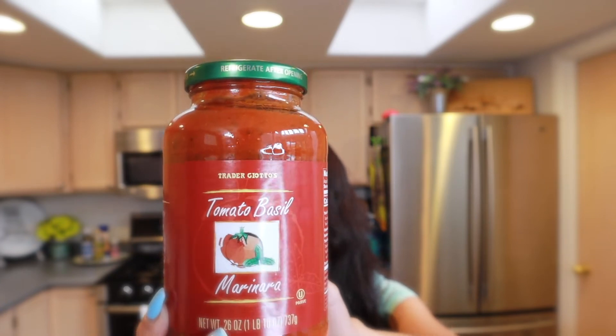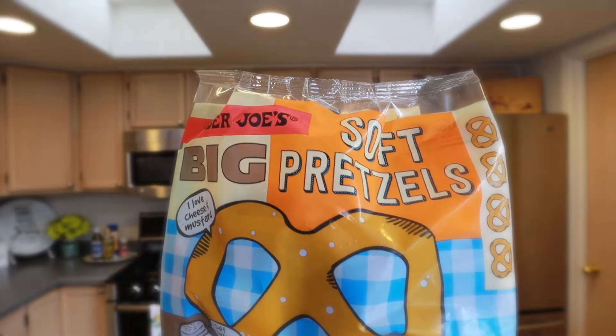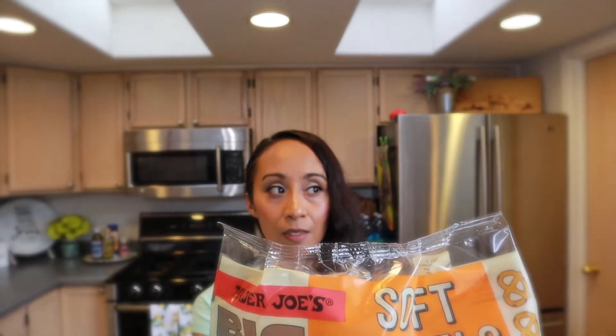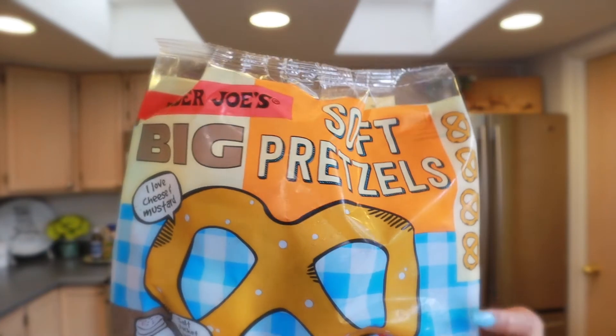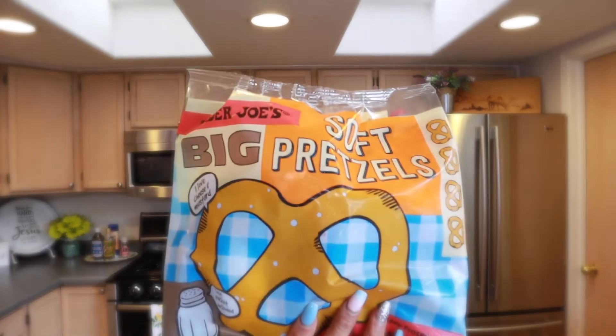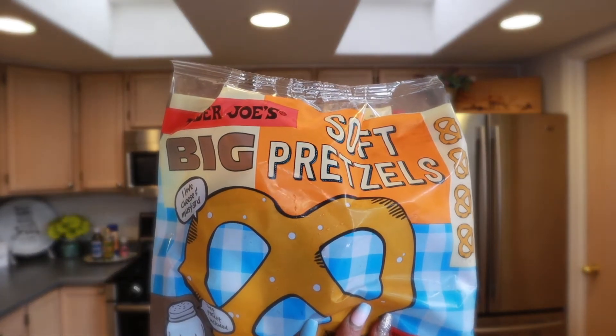Moving on to frozen foods — one of our favorite snacks from Trader Joe's is the soft pretzels. We just pop them in the microwave for about 35 seconds. They are really soft and they come with a little sea salt packet. You just sprinkle some water on the pretzels, sprinkle your sea salt, and pop them in the microwave. These are one of our favorite snacks.